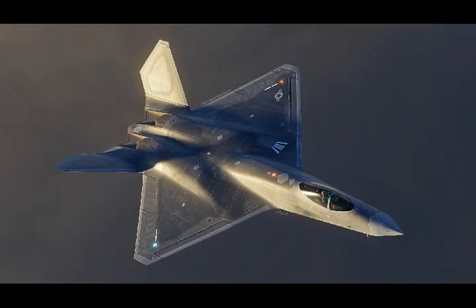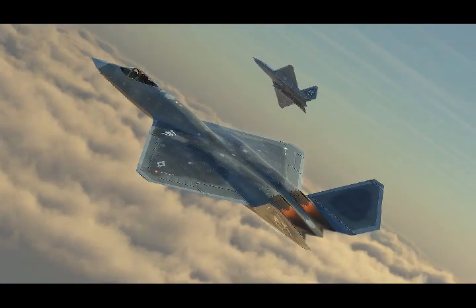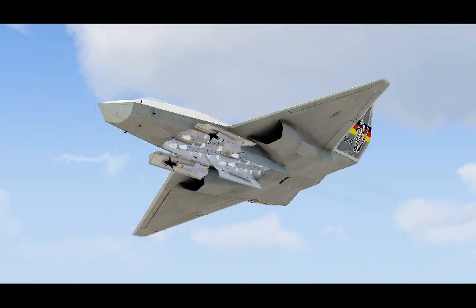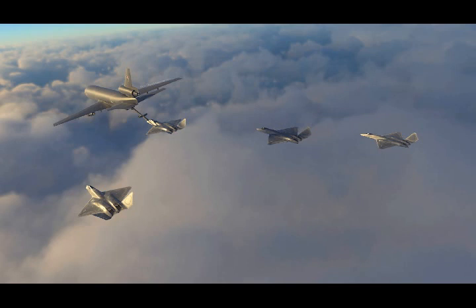The F-23's nose would be redefined to accommodate a powerful active electronically scanned array radar, and its intakes would be drastically changed. In their place was a diverterless supersonic intake configuration similar to what is seen today on the F-35 and J-20. The F-23's bowtail would also be simplified, with a simpler overall W shape, without the additional indentations found on its YF-23 predecessor. The F-23's weapons capacity was expanded and offered more relevant weapons storage than the single bay found on the YF-23, including much larger weapons than what the F-22 is capable of carrying today, due to the greater depth of the F-23's rear weapons bay.